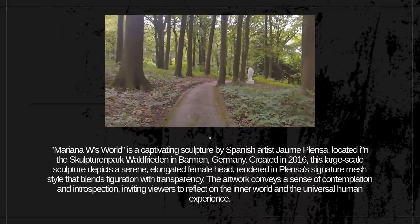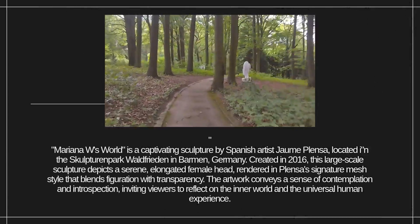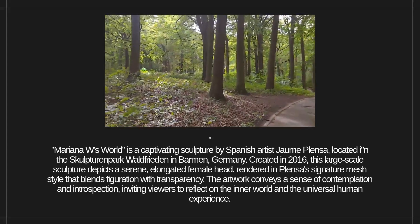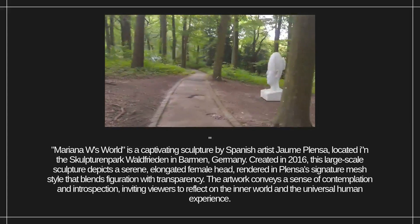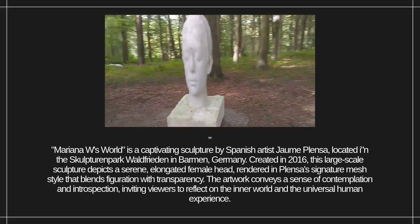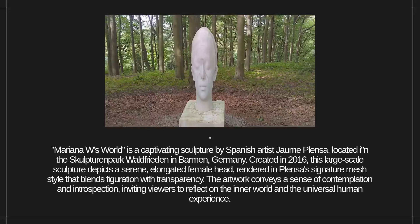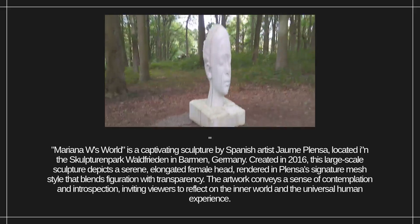Mariana W.S. World is a captivating sculpture by Spanish artist Joan Plenza, located in the Sculpture Park Waldfrieden in Barmen, Germany. Created in 2016, this large-scale sculpture depicts a serene, elongated female head, rendered in Plenza's signature mesh style that blends figuration with transparency. The artwork conveys a sense of contemplation and introspection, inviting viewers to reflect on the inner world and the universal human experience.